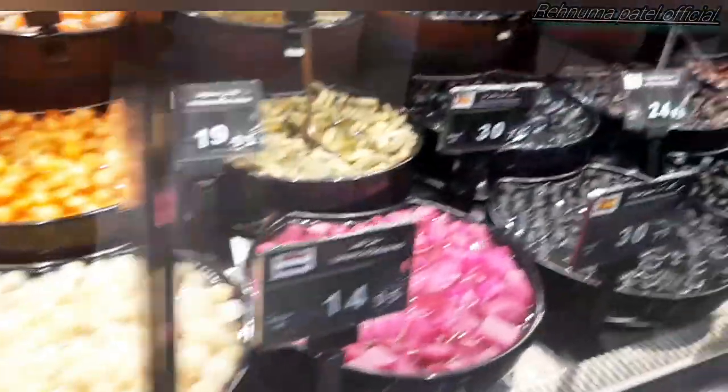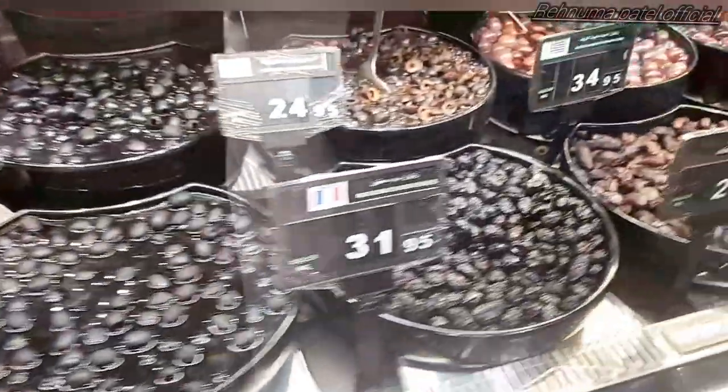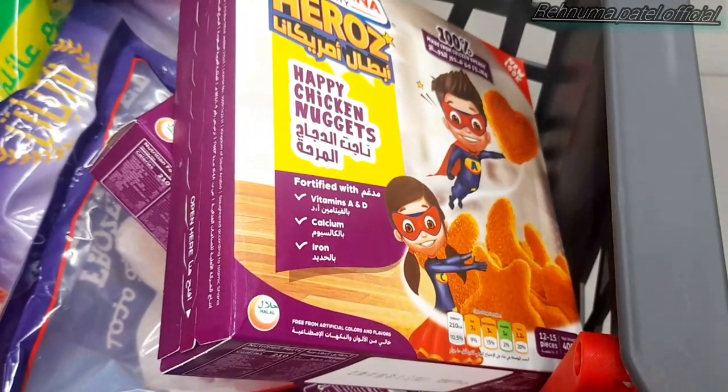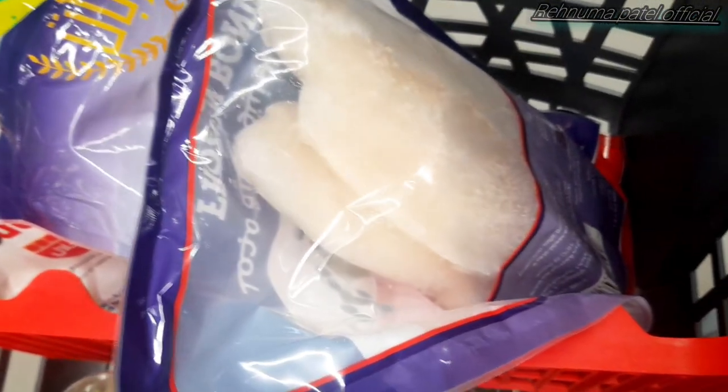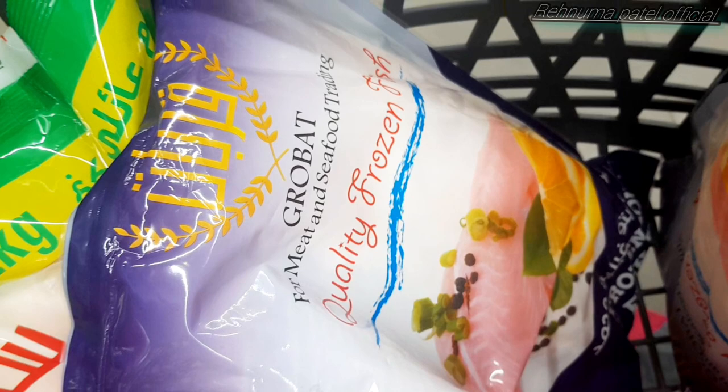This is the brinjal pickle — it comes in different flavors: sour, bitter, and sweet. These are the cheese nuggets which can be served with plain rice. This is the boneless fish — you just have to soak it, fry it with spices, and it's very healthy and tasty. It doesn't even take long to cook.